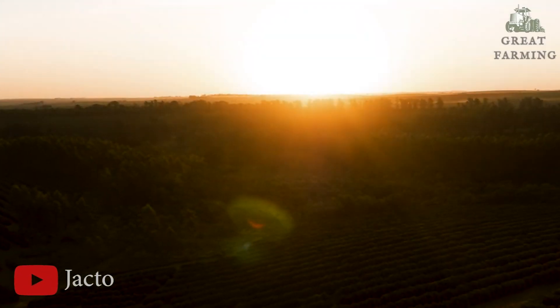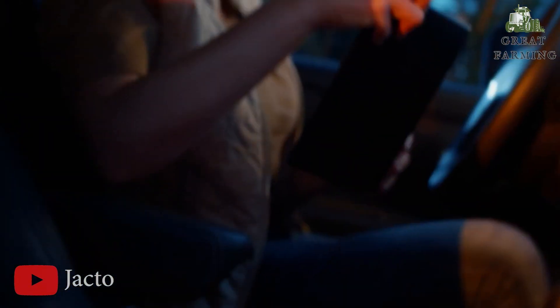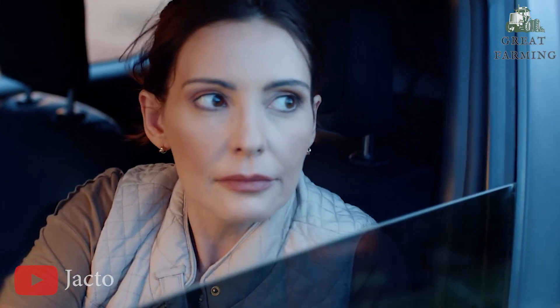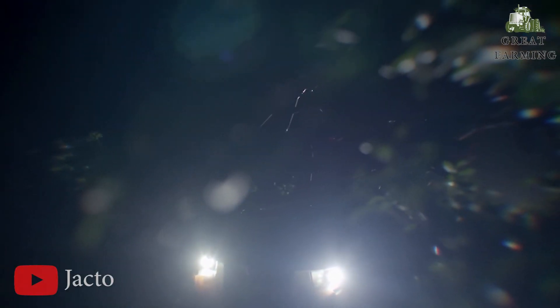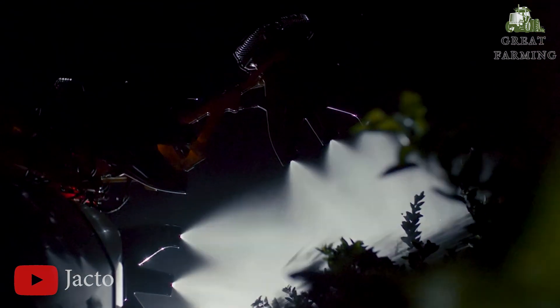Firstly, introducing the Orbis 4000 JAV, your autonomous partner for precision spraying. Attention farmers and agriculture enthusiasts, prepare to be amazed by the remarkable Orbis 4000 JAV, the perfect solution for precision spraying that will take your farming game to new heights.